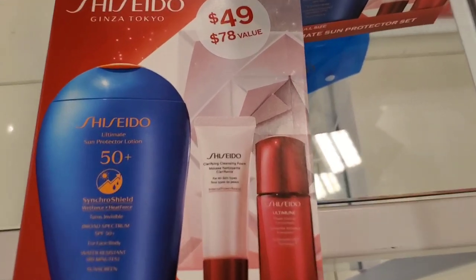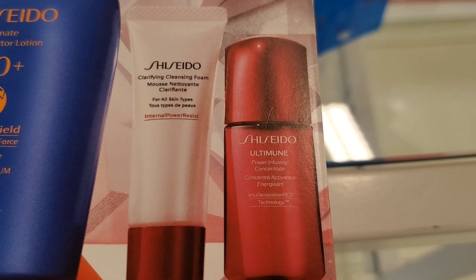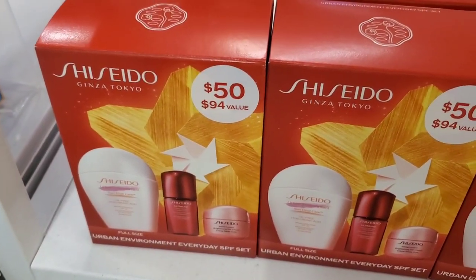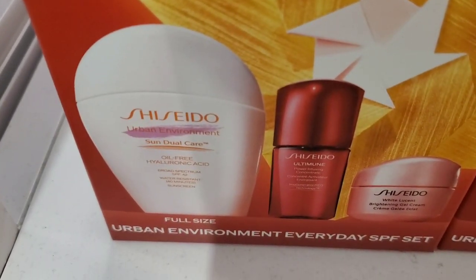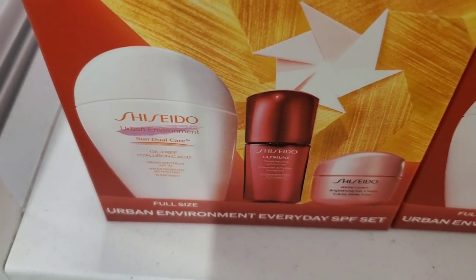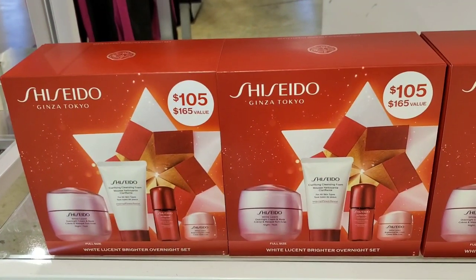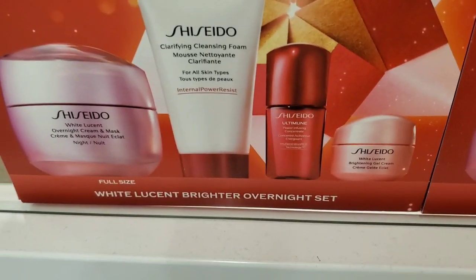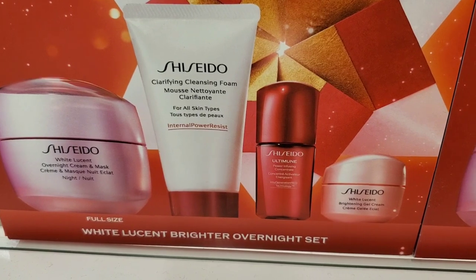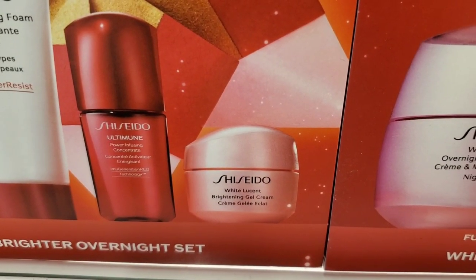For Shiseido they had a set for $49 with a full size SPF 50 sun protection, cleansing foam, and power infusing concentrate — I love their sunscreens. Another set for $50 included SPF 42 Sun Dual Care, Ultimate Power Infusion Concentrate, and a moisturizer. They also had a set for $105 with white lucent overnight cream in full size, plus a cleanser, power infusion concentrate, and brightening gel cream in minis.